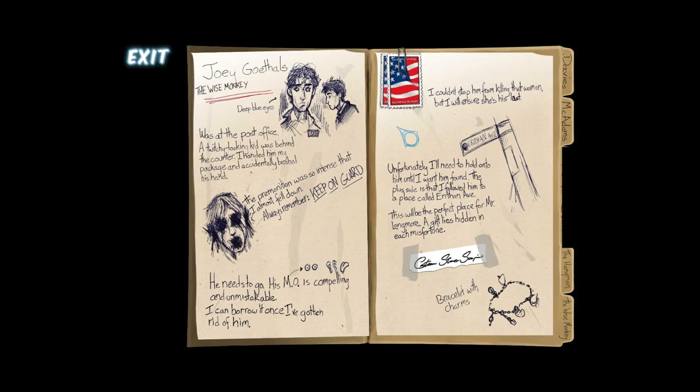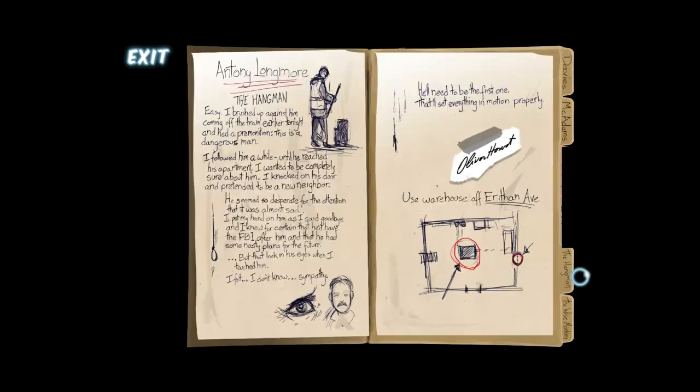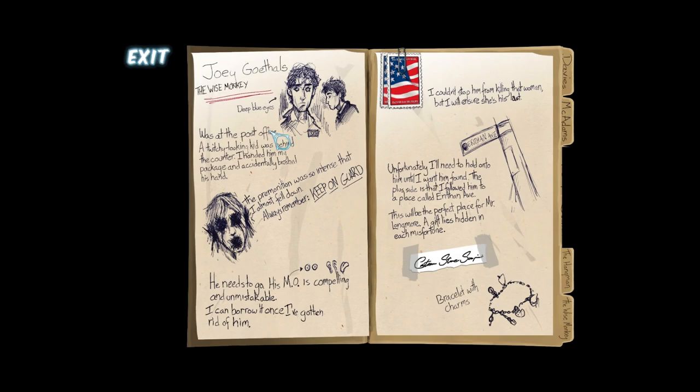Okay, so the wise monkey was first, and then the hangman. I was wondering why both crimes occurred at Arithan Avenue, and the reason is because of Cordelia. Although I don't know why she liked Arithan Avenue so much. Let's go back to the hangman — killing Antony Longmore set something in motion. And the same with Joey Gothals. She was holding on to him until the right moment. She stole his M.O. — but why? What is she trying to do?